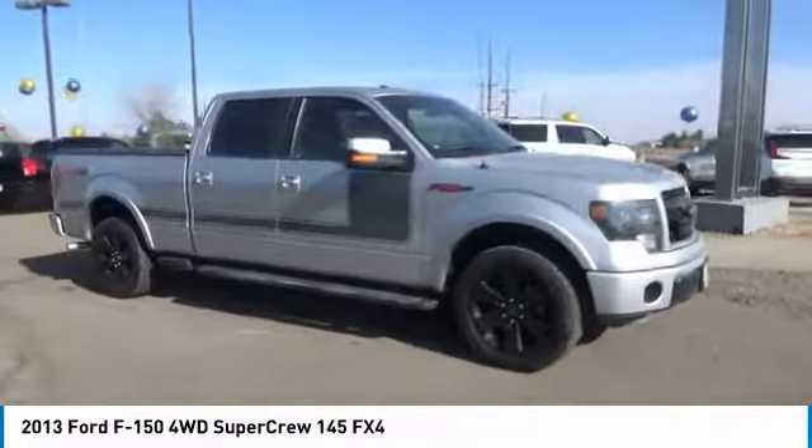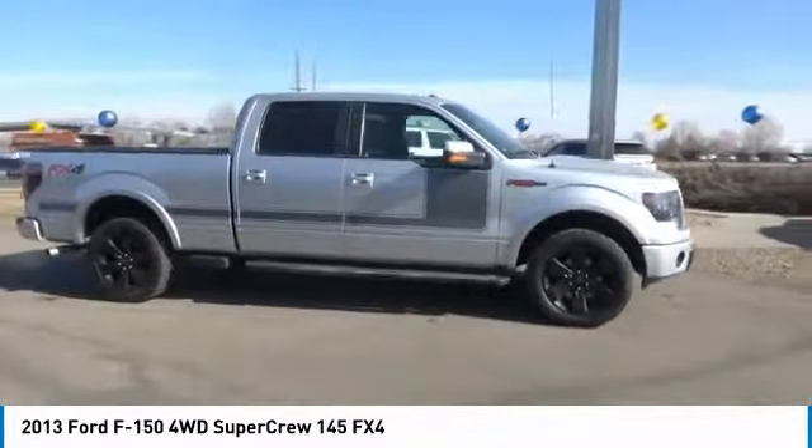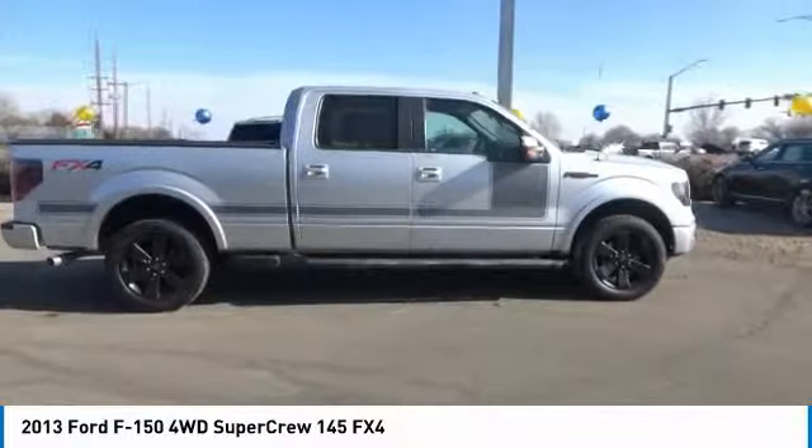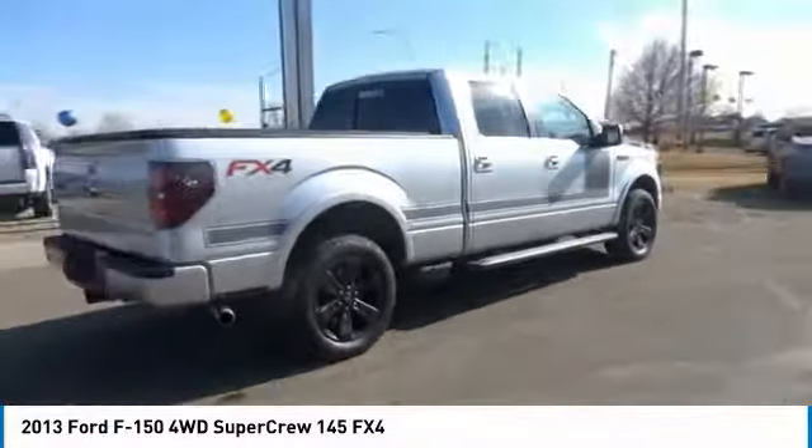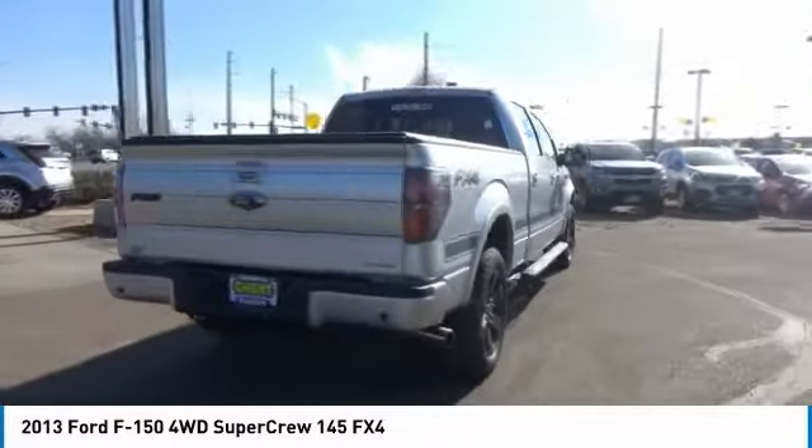Ride in the 2013 F-150. A Ford F-150 knows how to handle any situation. It's built to follow orders. No whining. This vehicle has less than 90,000 miles.